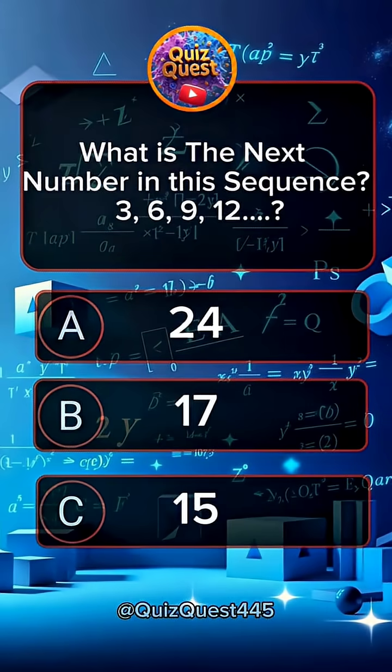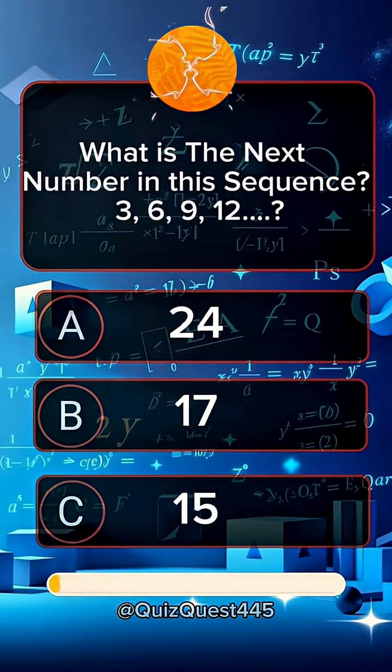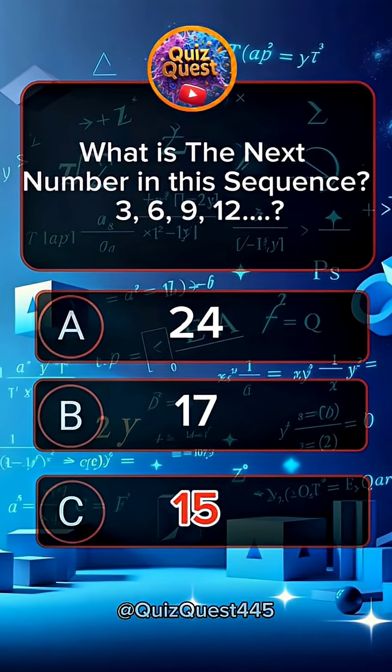Question 5. What is the next number in this sequence? 3, 6, 9, 12. Answer C, 15.